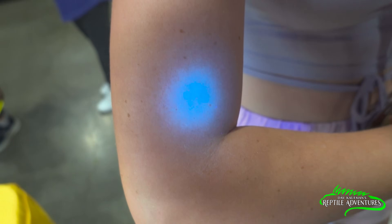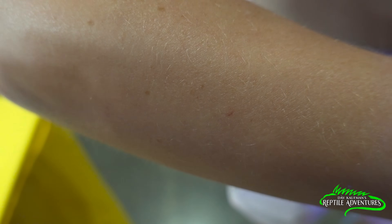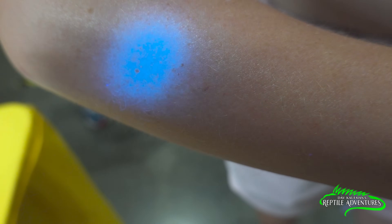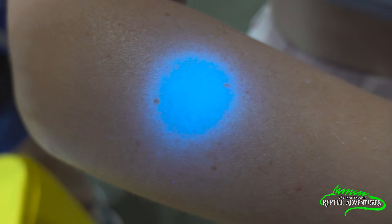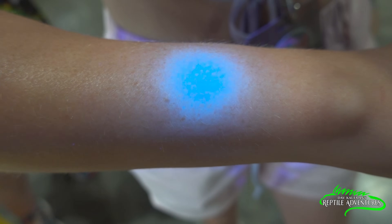It does, in fact, work on humans. Look at those freckles — that is crazy. This is what Catalia's arm looks like without it, and that's what it looks like with the ultraviolet light. That is amazing. We can see all sorts of pattern in human beings that we cannot see with our naked eye.